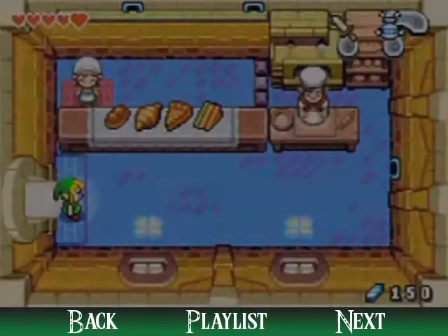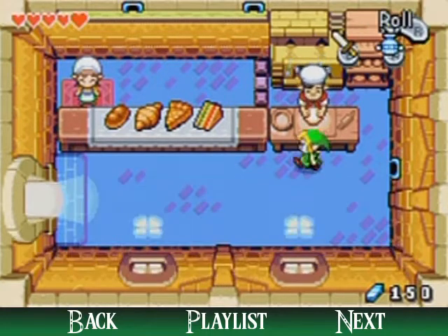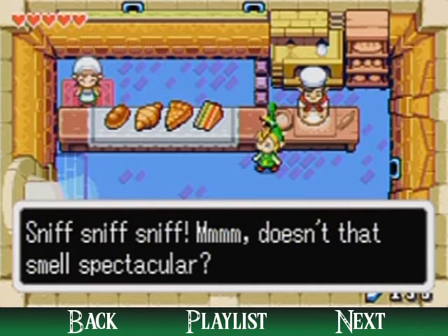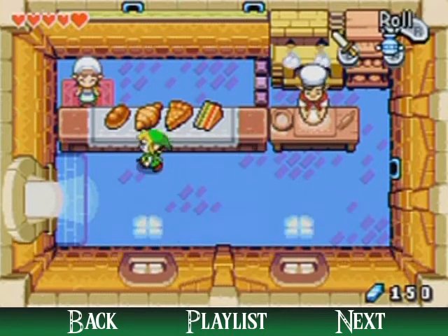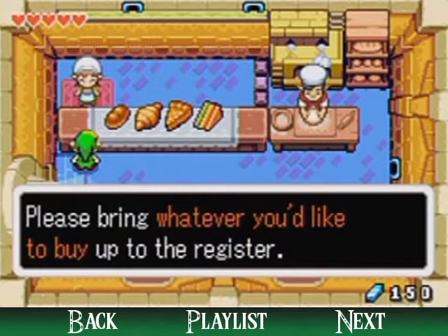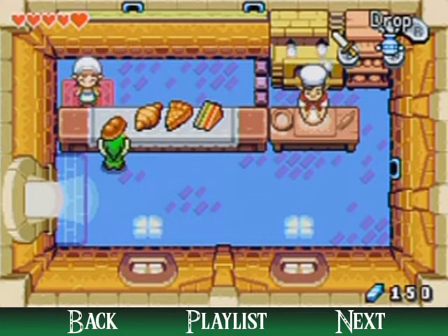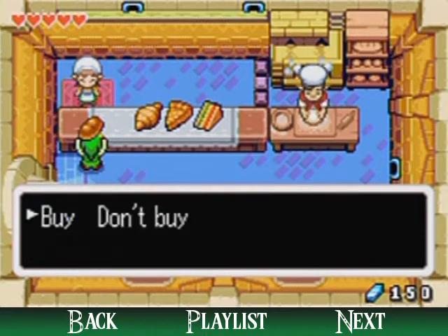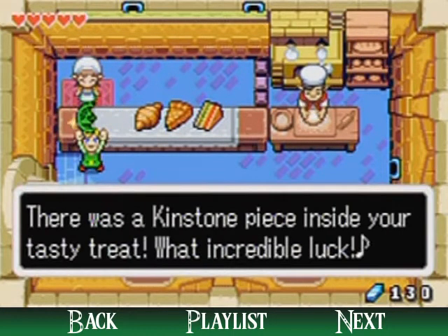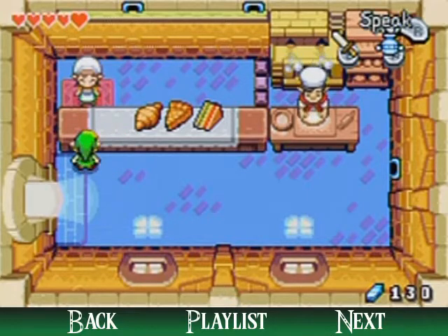This is partly why I wanted to grind for some rupees — to show you this bakery. Each one of these has different prices; this one's the most pricey and this one's the least pricey, and it seems like the more expensive a thing you buy, the better chance you have at a prize. I got a Kinstone piece! This is a way to get Kinstone pieces via luck if you'd like. And she looks like Cooking Mama.